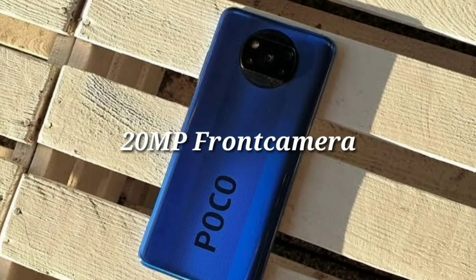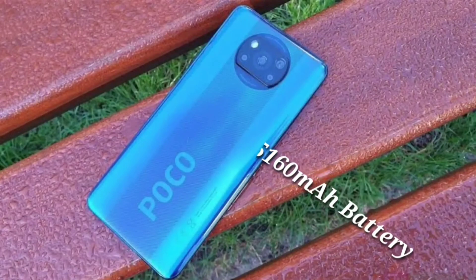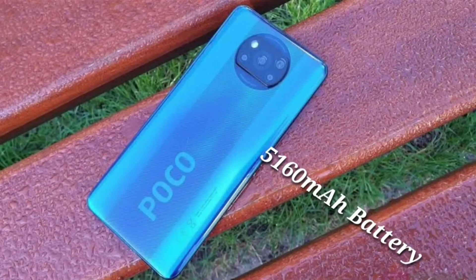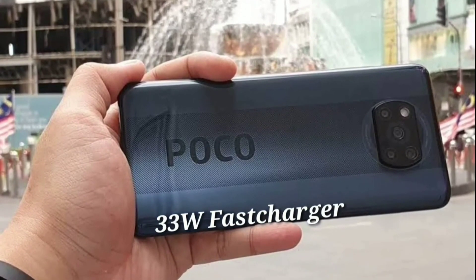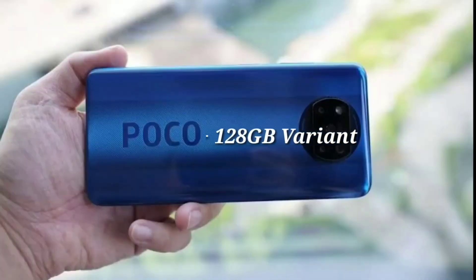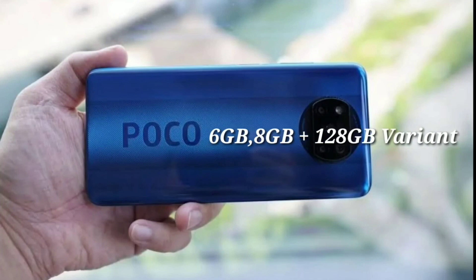The camera is super. The battery size is 5160mAh — a massive battery size for long-lasting use with fast charging. You can get 50% charge in 30 minutes. It runs on a Snapdragon 860 processor, great for gaming.